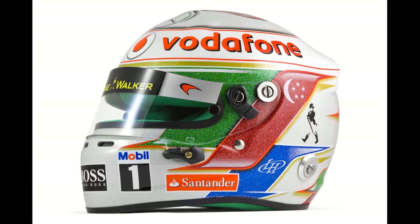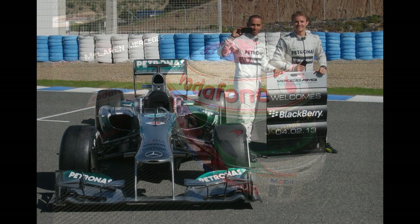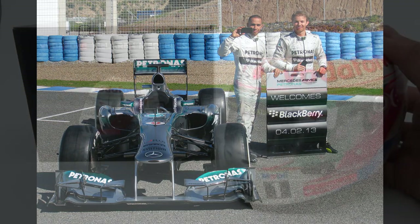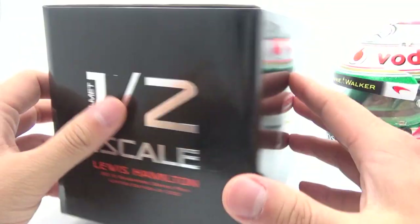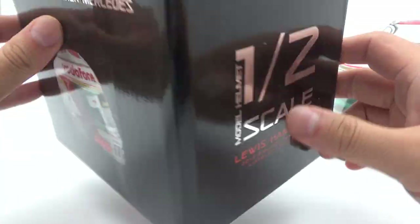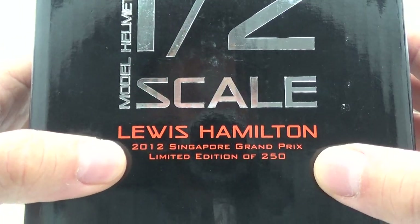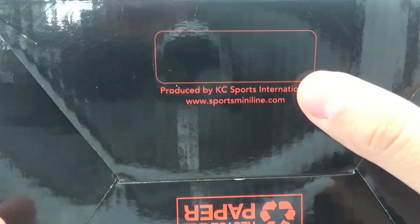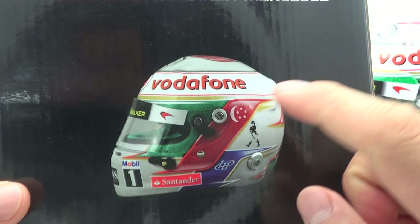This half-scale version of Lewis's Singapore helmet was released back in 2013 I believe, even though Lewis had already moved to Mercedes at that point in time. It came in a Vodafone McLaren Mercedes branded box with pictures of the mini helmet from the side and top angles. On the sides of the box there is all of the helmet info: half scale model helmet, Lewis Hamilton 2012 Singapore Grand Prix, limited edition of 250 pieces. This mini helmet was produced by KC Sports International but commissioned by Sports Mini Line, a subsidiary of Bell, even though it is a mini replica of an Arai helmet.